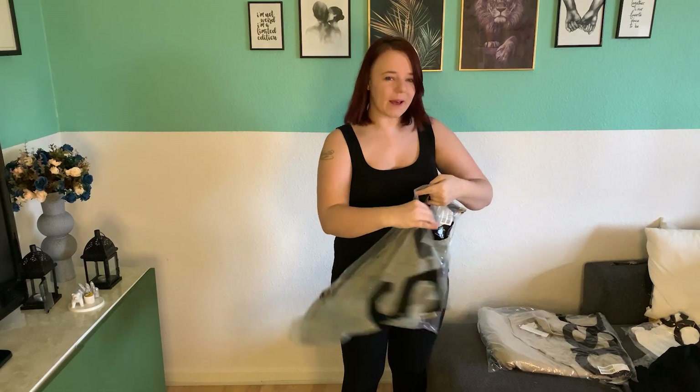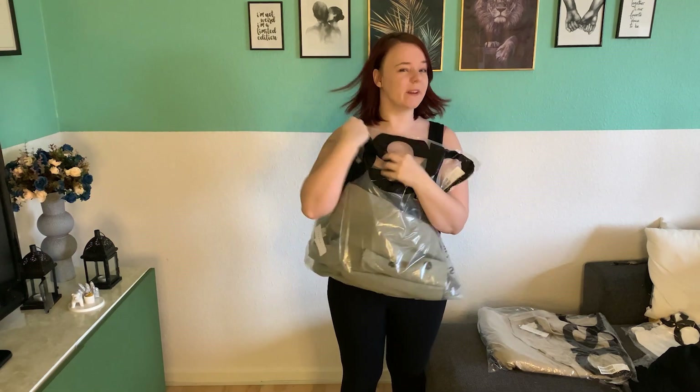Go check out my TikTok and my Instagram. I have a personal one and an outfit one as well, so go check those out, and of course subscribe to my channel for more of these types of videos. Okay let's hop right into it — I'm a neutral kind of color person, so let's try this one out.